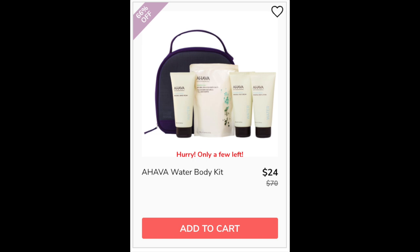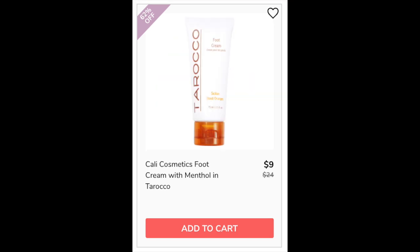For the Ahava Water Body Kit, it has a 4.1 star rating with 11 reviewers. Positives say it was moisturizing with a high-quality feel. Negatives were that the scent is too strong, it's too pricey, and one person said the scent is like baby wipes. Personally, the Water scent is one I don't like — but it's all personal preference. Made in Israel. For the Cali Cosmetics Foot Cream with Menthol and Toroco, it's a 4.3 star rating with 47 reviewers. We got this in a FabFitFun box. People said it has an orange scent, good thick consistency, and it's not greasy. Negatives were mostly about the menthol — either they didn't like the feeling or the mixture of menthol with the orange scent. Made in Hong Kong.